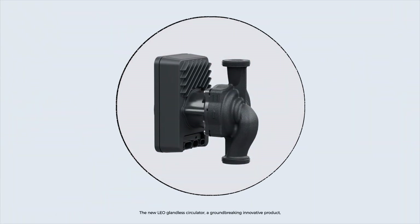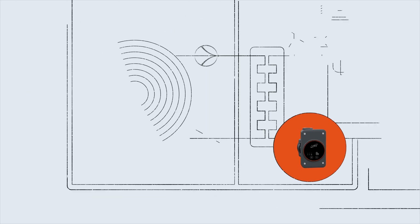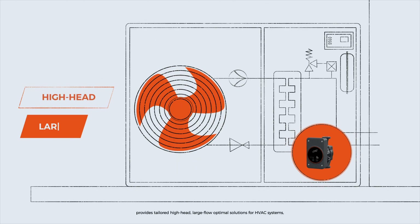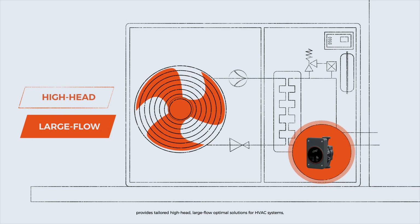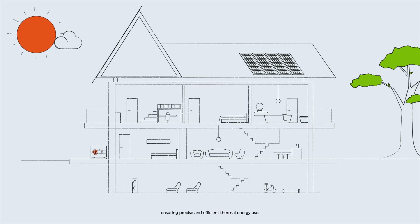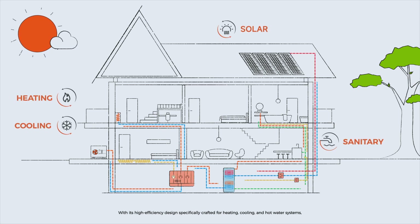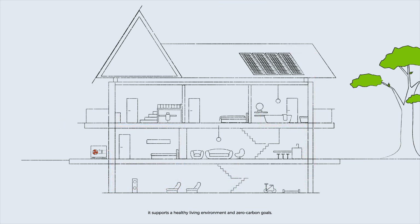The new LEO glandless circulator, a groundbreaking innovative product, provides tailored, high-head, large-flow optimal solutions for HVAC systems, ensuring precise and efficient thermal energy use. With its high-efficiency design specifically crafted for heating, cooling, and hot water systems, it supports a healthy living environment and zero carbon goals.